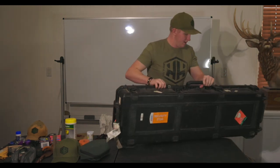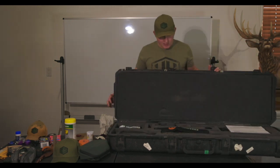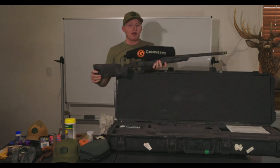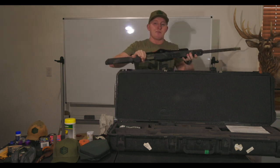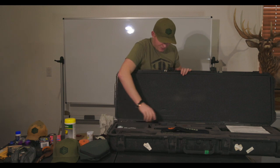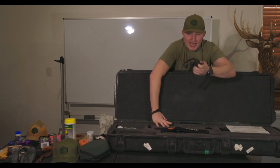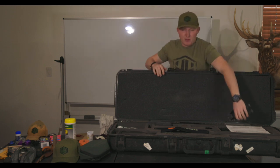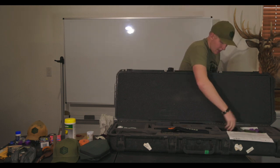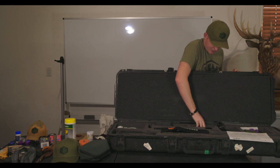This is my trusty gun case that's been everywhere with me — Africa, Pakistan, Tajikistan, Turkey. Tried and trusty. I have my new 7 SOM from Gunwerks in here. I'll be taking this to South Africa to hunt with John X Safaris for some plains game — we'll be breaking it in hunting-wise for the first time. In here I have a gun sock, the new Revic rangefinder, my bolt, the trusty Atlas bipod, a rear bag, a bunch of earplugs, and my sling. This one's a bit rusted so I might throw a new one in.